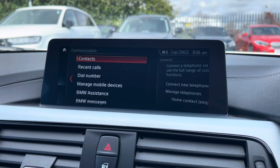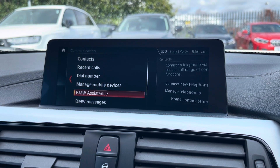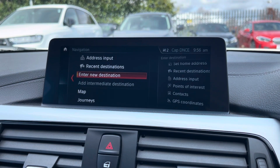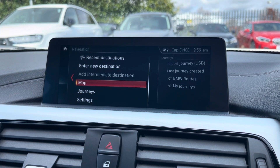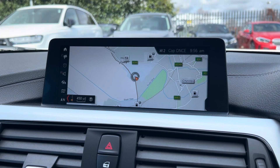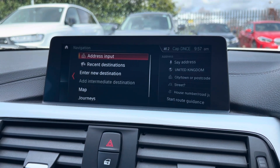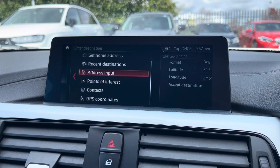You can use the Bluetooth function to connect your mobile device to make and take phone calls whilst on the go. And this vehicle does come with satellite navigation making it easier to reach your chosen destination. From here you can plan any routes, save any frequently visited addresses and locate any nearby points of interest for a smoother journey.